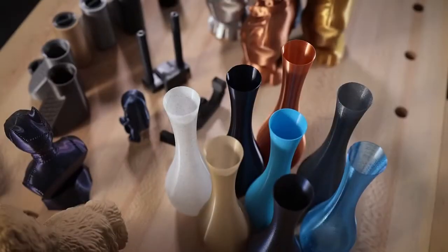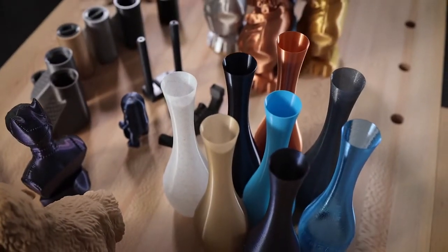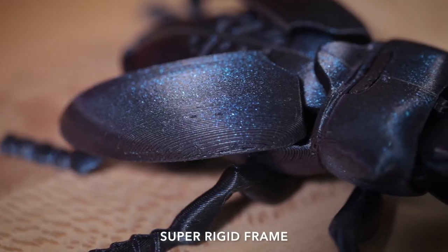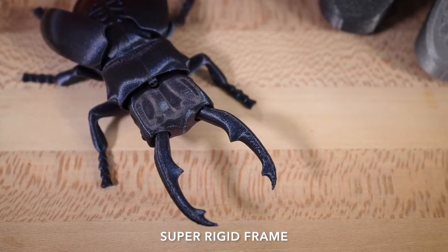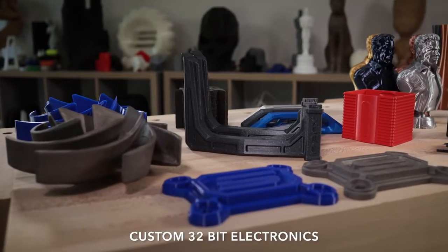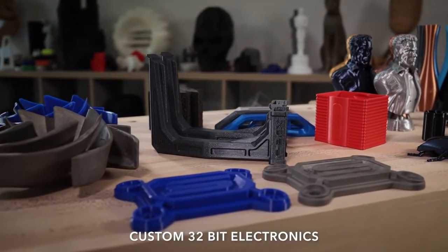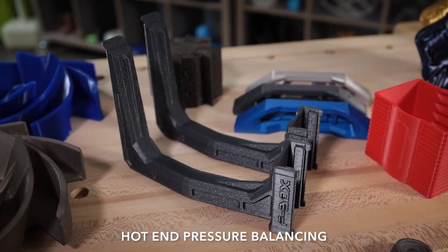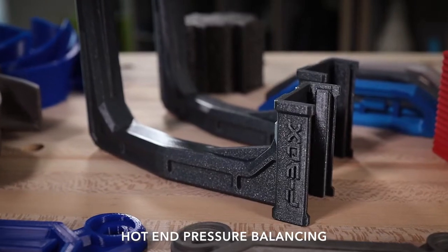This is what you can expect every time. Corners are sharp and unwanted artifacts are essentially gone. Quality like this starts with a super-rigid chassis that rides on special viscoelastic shock absorbers. Our in-house designed 32-bit controller board runs advanced motion planning firmware, and a sophisticated hot-end pressure balancing feature that eliminates over-extrusion.